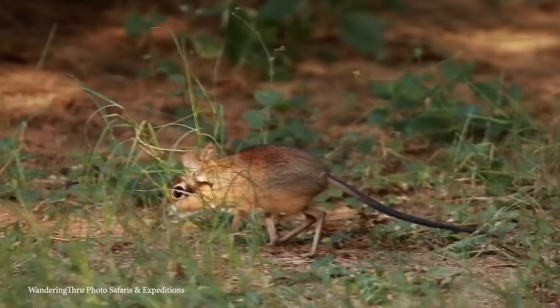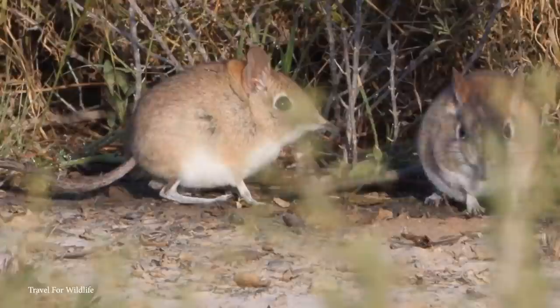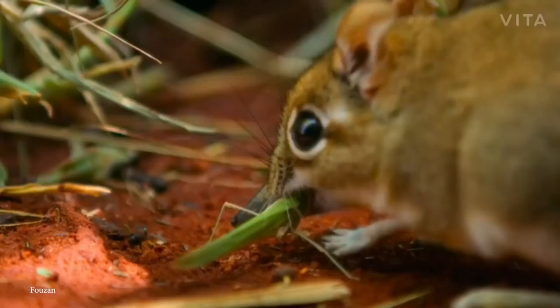Unusually, they aren't particularly fussy about where they live and can be found in the desert just as much as in jungles. Wherever they live, they'll live in monogamous pairs that build underground burrows or use leaf nests. Their preferred prey includes insects, spiders, centipedes, and worms, and they hunt similarly to anteaters — using their noses to locate prey and their long tongues to flick it into their mouths.